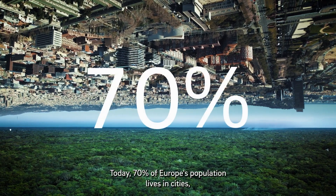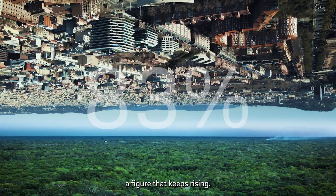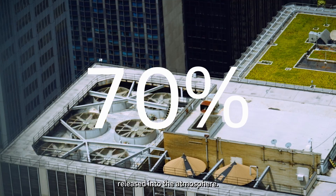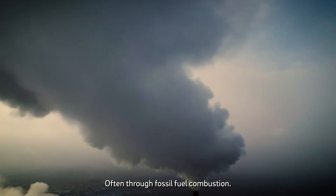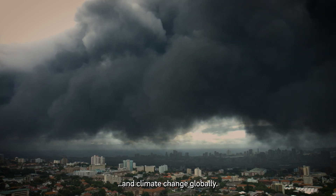Today, 70% of Europe's population lives in cities, a figure that keeps rising. These cities are responsible for almost 70% of greenhouse gases released into the atmosphere. And 50% of Europe's entire energy consumption is used for heating and cooling, often through fossil fuel combustion, causing pollution locally and climate change globally.